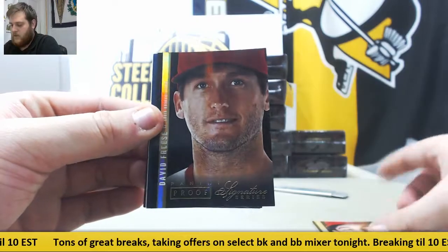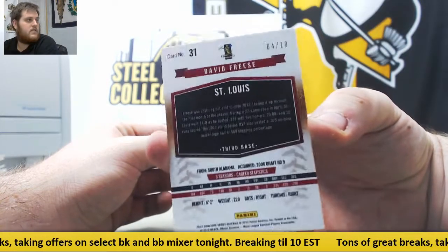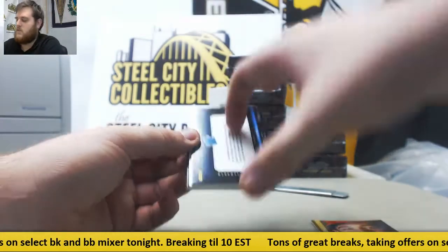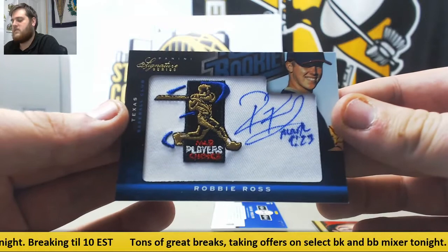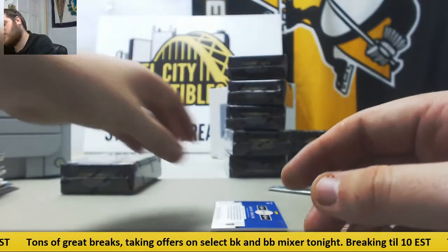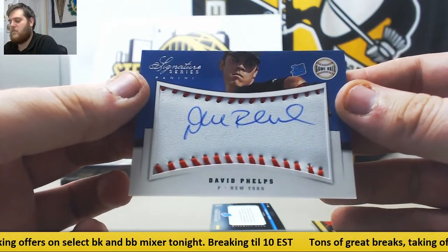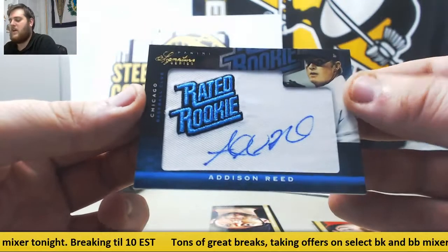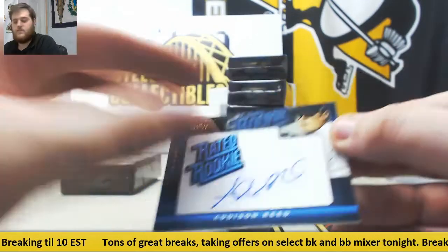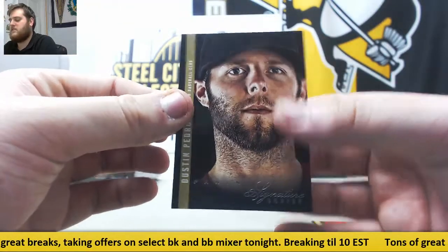David Wright. Billy Bray, David Freese — 4 of 10. Out of $2.99, Robbie Ross, rated rookie patch auto. Out of $2.99, David Phelps game ball SIG. Addison Reed, out of $2.99, rookie patch. And Dustin Pedroia for the Boston Red Sox — laser show.